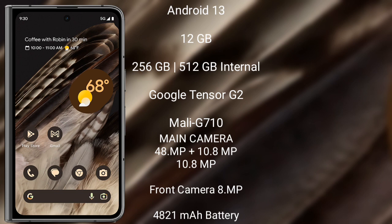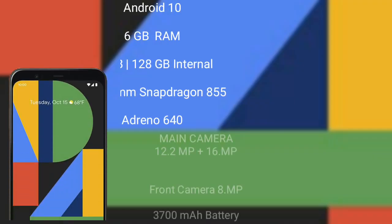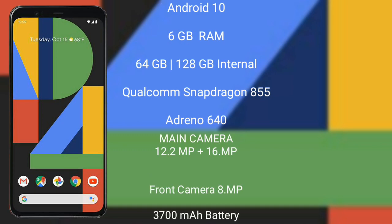The Google Pixel Fold features a triple rear camera setup: 48 megapixels plus 10.8 megapixels plus 10.8 megapixels. Its front camera is 8 megapixels. It has a 4821mAh battery with 18-watt fast charging support.